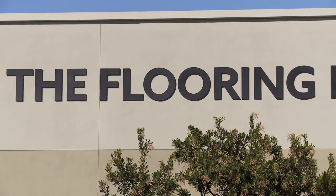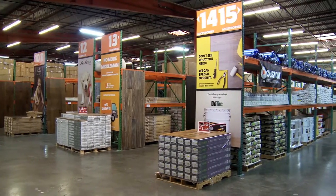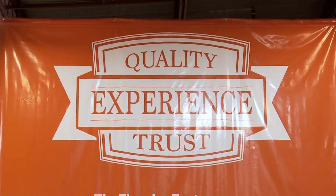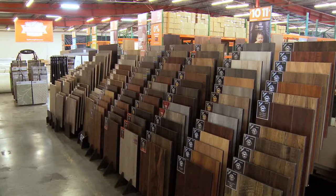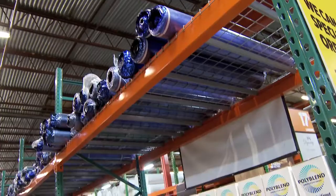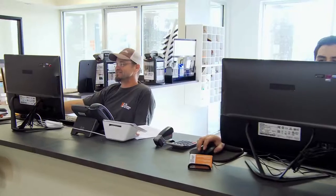Here at The Flooring Factory we offer a huge in-stock selection of high-quality flooring products in our 66,000 square foot warehouse showroom. We stock products like laminates, hardwood, engineered hardwood, waterproof WPC flooring, tile, carpet, and installation products — basically everything a contractor or a homeowner would need to install a new floor in their home or business.